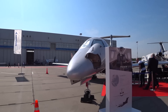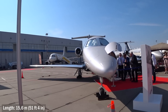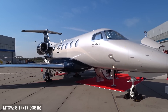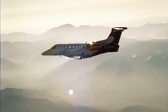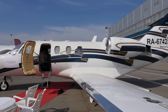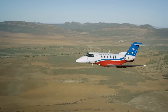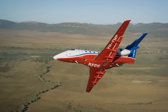The Embraer EMB505 Phenom 300: 15.6 meters long, 15.9 meters wingspan, 5.1 meters high. Maximum takeoff weight: 8.1 tons. The plane in its class is in fact hefty and heavy. The Citation CJ-4 and CJ-5 are close in size but weigh almost a ton less. In terms of weight and dimensions, the Pilatus PC-24 is close to the Phenom, but the Swiss aircraft is quite specific, and it would not be entirely adequate to compare them.